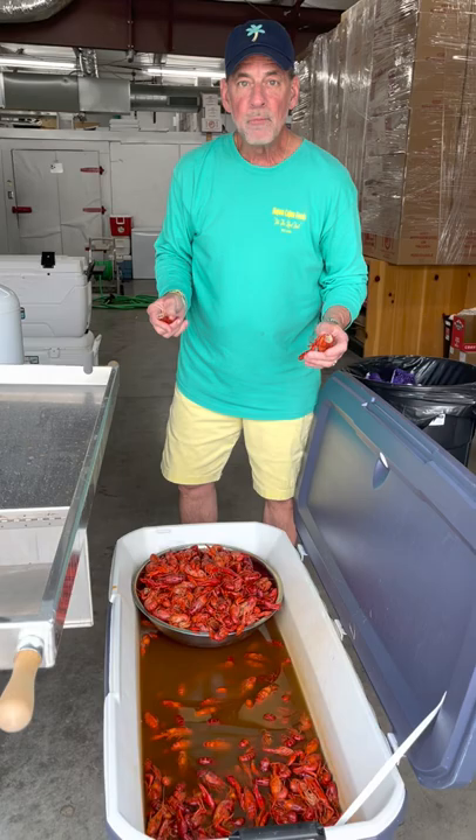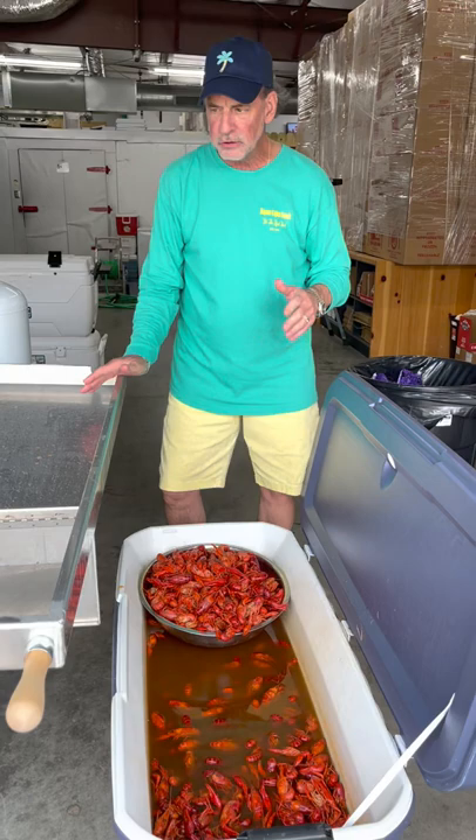These are absolutely delicious. So if you want some great crawfish, please do us a favor, go online and place your order ahead of time.